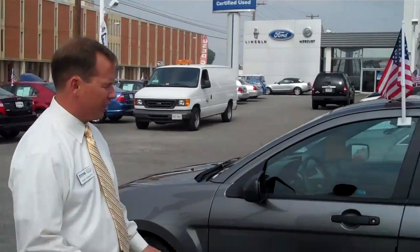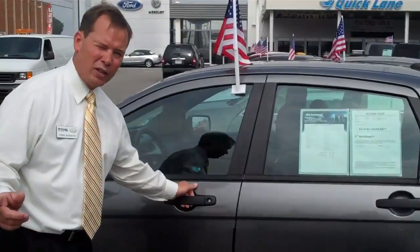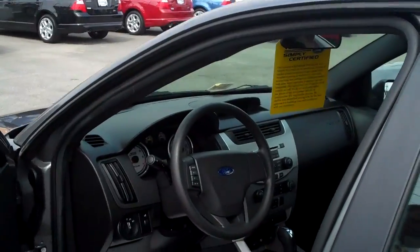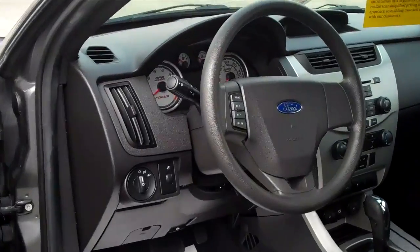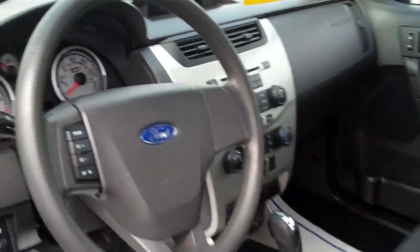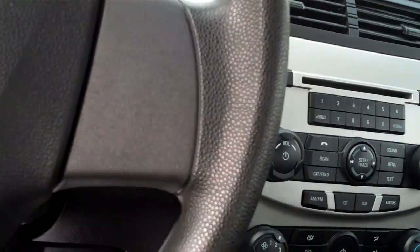You've got to come in and take advantage of it. Just to let you know some of the features this car's got: it's got an automatic transmission, power windows, power locks, power steering, power mirrors. It has a CD player, AM/FM radio, and it's MP3 compatible.